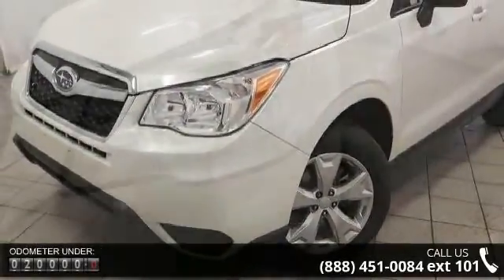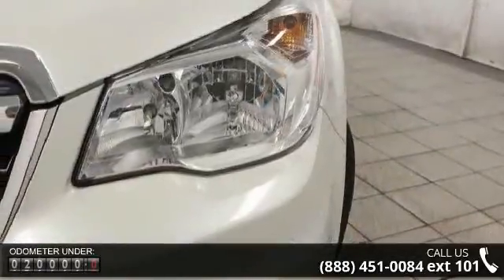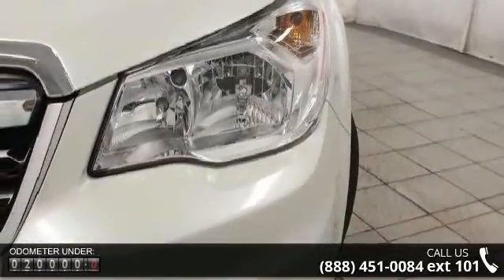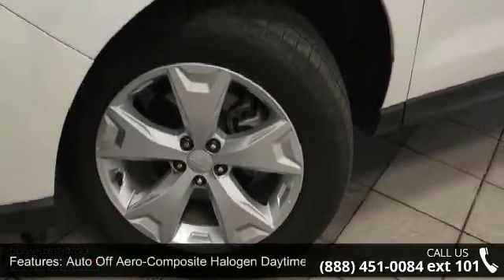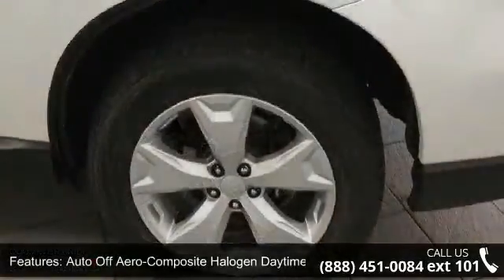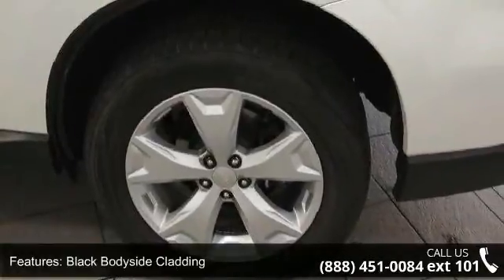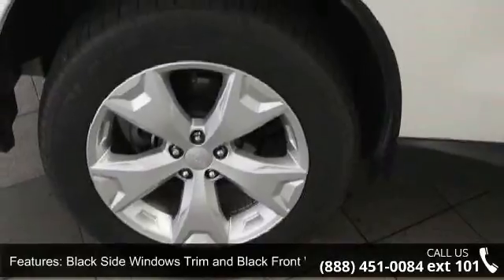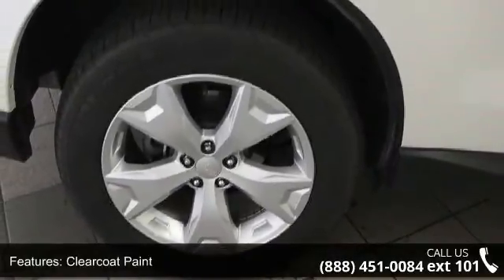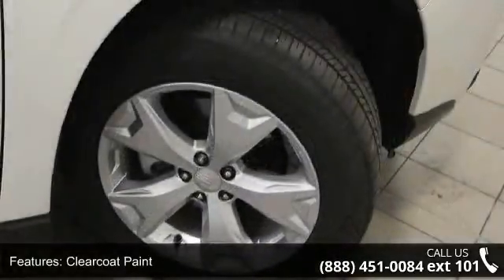Some of the top features included with this vehicle are auto off-aero composite halogen daytime running headlamps, black body side cladding, black side windows trim and black front windshield trim, clear coat paint, deep tinted glass, liftgate rear cargo access, roof rack rails only, steel spare wheel and wheels, 17x7.0J aluminum alloy included, silver finish.